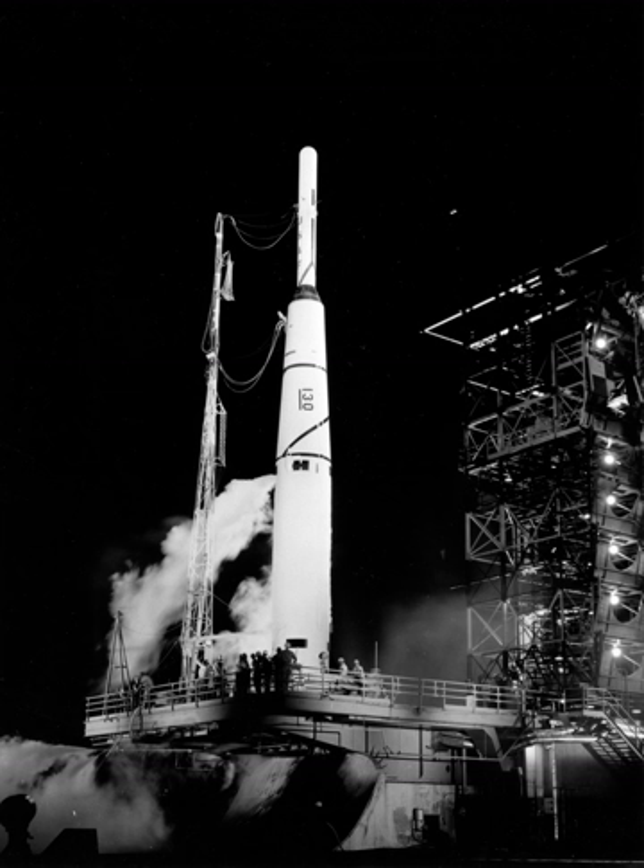Thor formed the core of the Thor-Agena vehicle used to launch the early Corona, also known as Kihol and Discoverer satellites, from Vandenberg AFB. These were the first photographic spy satellites, used for photographic surveillance of the Soviet Union, China, and other areas. Thor-Agenas were used as launch vehicles for Corona satellites from June 1959 through May 1963.